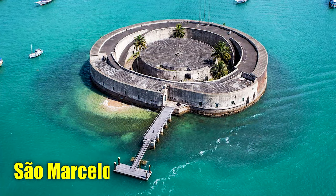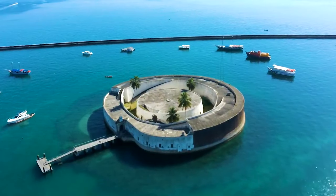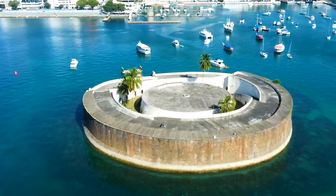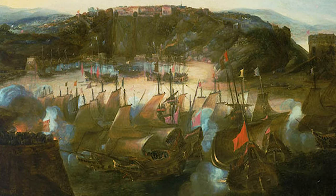Number 28: São Marcelo Fort, Brazil. Facing the city of Salvador in Bahia, Brazil, São Marcelo Fort stands guard over the Baía de Todos os Santos. Built in the early 17th century, this local landmark played a crucial role in defending the city during the Dutch rule of northeast Brazil from 1630 to 1654.